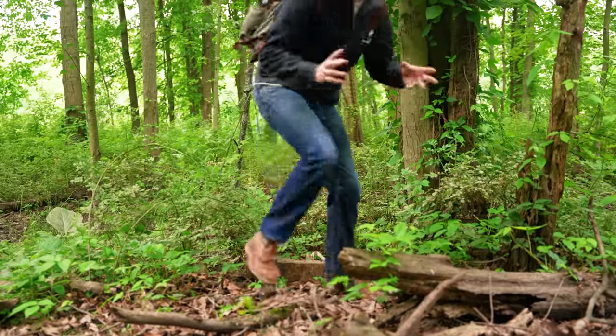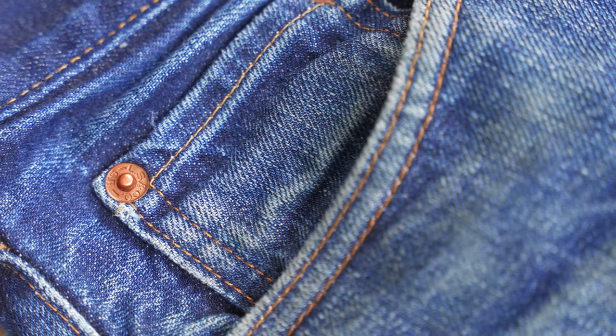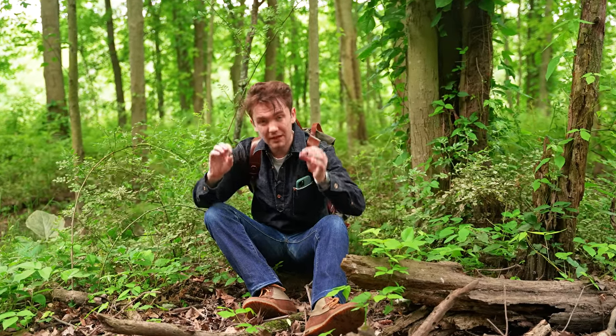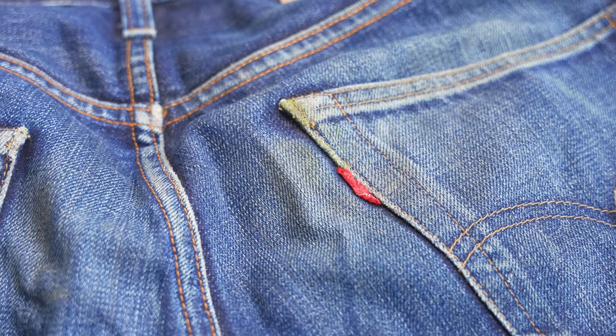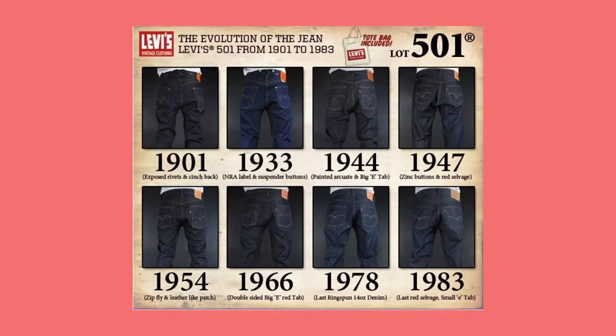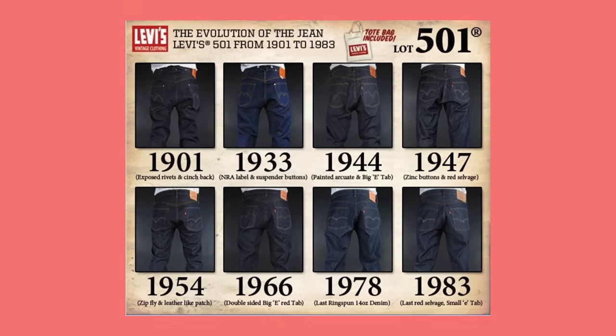Remember when I said Uniqlo's denim was specially developed with Kahara Mills and the reason was to cut down on price? A little different here — instead of trying to get it for the lowest price possible, Levi's is trying to get their denim as close as they can to exact reproductions of the specific denim they're selling. So they have 1947 denim, 1950s denim, and this is 1967 505 fabric.